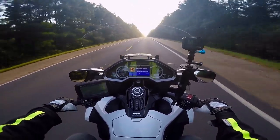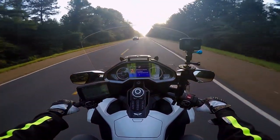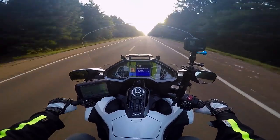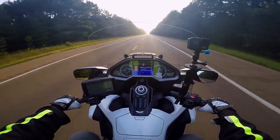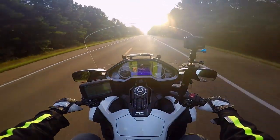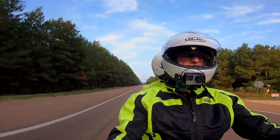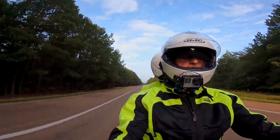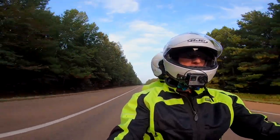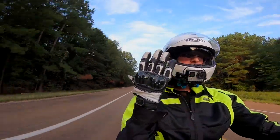I've got my Olympia Air Glide pants on. I removed the armor from the pants and I'm wearing Bohn Armor underneath. I'm also wearing an Olympia Air Glide 4 jacket, and I've removed the armor from it as well — I'm wearing the Bohn Armor cool mesh underneath that. And of course I have my gloves on.